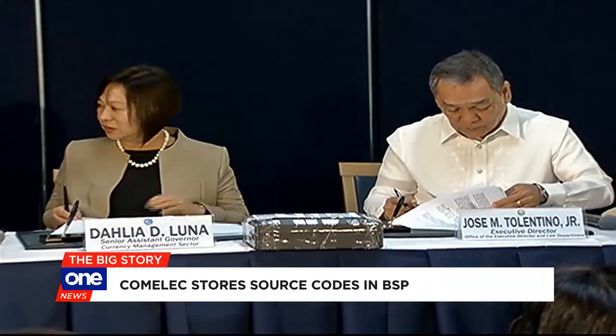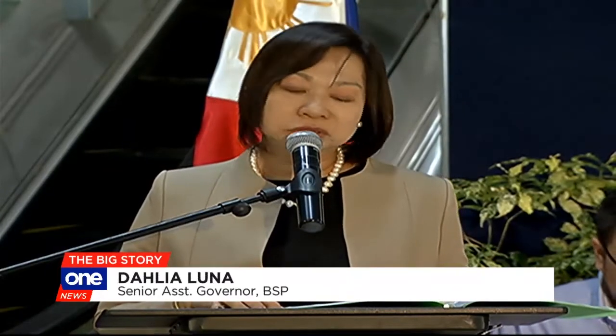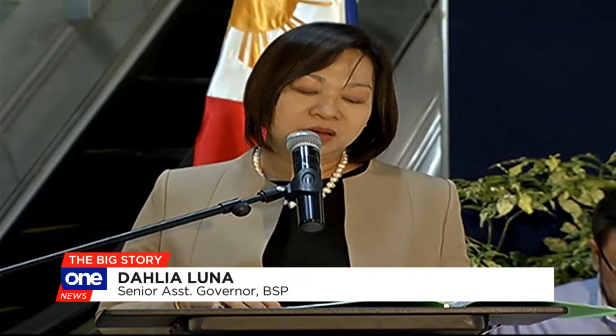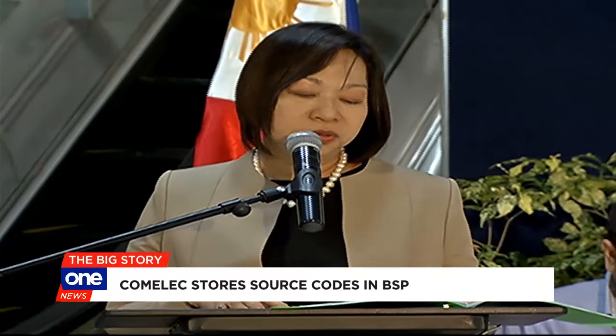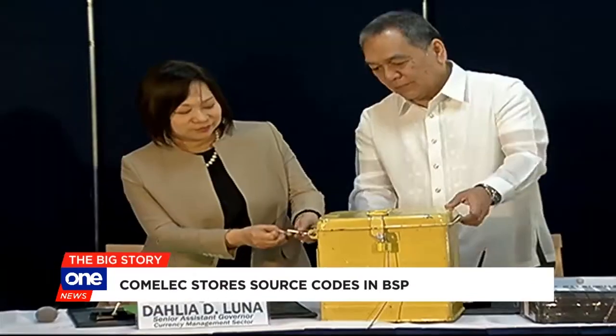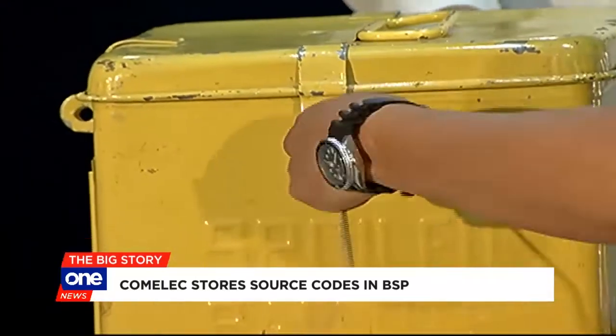Both the Comelec and the Banco Central signed an escrow agreement for the formal turnover of the source codes. The BSP is committed in ensuring that the source codes are kept safe while in custody of the BSP, with the necessary security protocols in place.